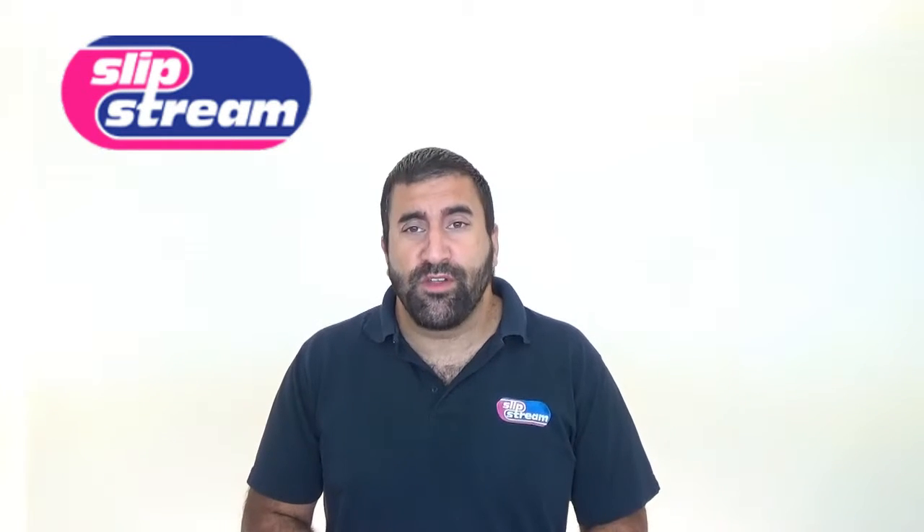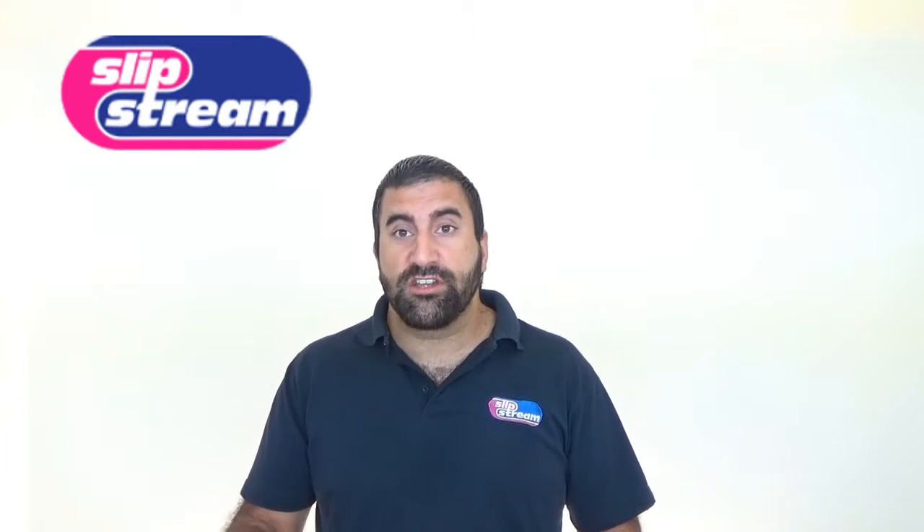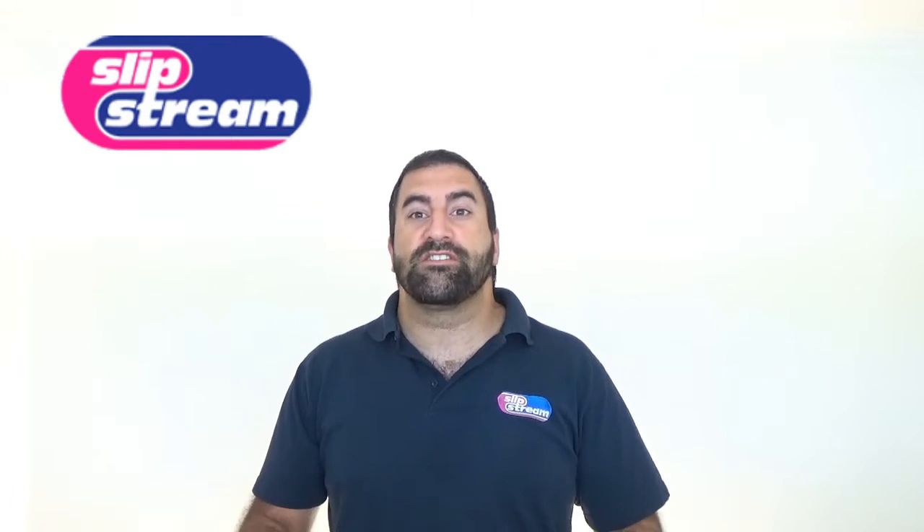Hello and welcome to another quick video about Slipstream Lubricants and the ranges of products that we make. This video is about gearbox fluids. We make two types of gearbox fluids to replace regular hydrocarbon oils. The first one is incidental food contact, so it can be used within the food and pharmaceutical industries. The second type we make is industrial purpose gearbox fluids.